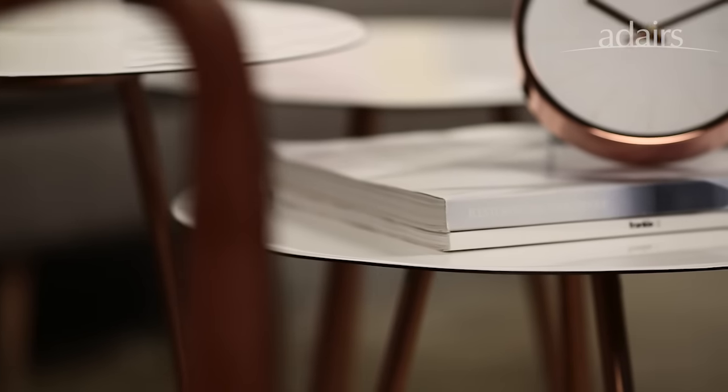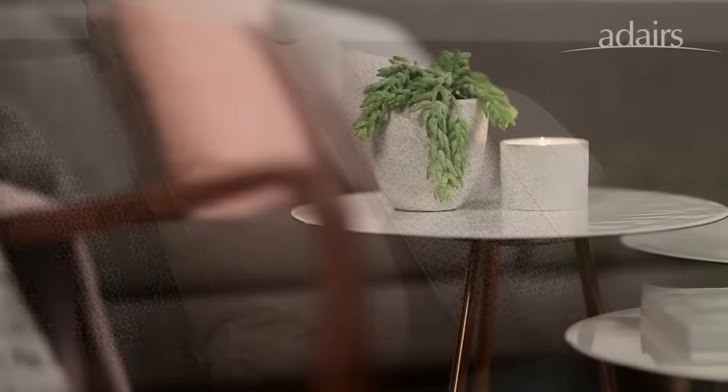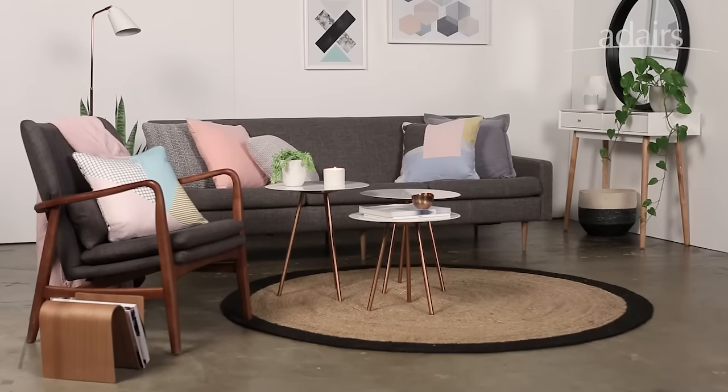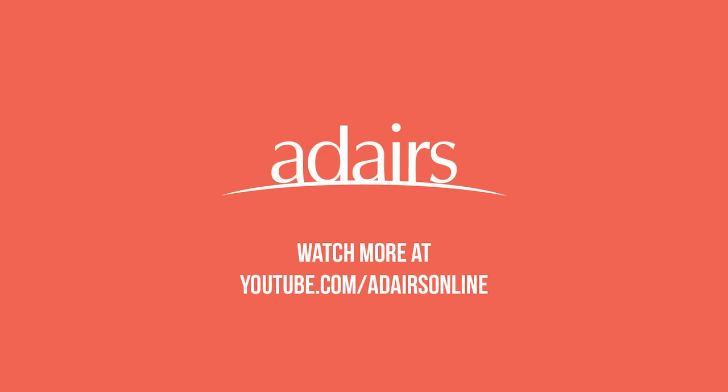The finishing pieces are just as important, like all these layers of cushions, all the decorations on the coffee table. Adding things like throws with textures is really what makes the room look complete. I really love this space — it's simple but it's got subtle colours that still make an impact.